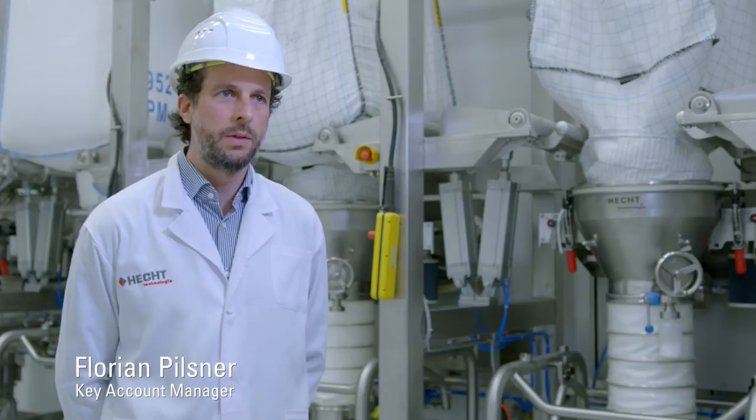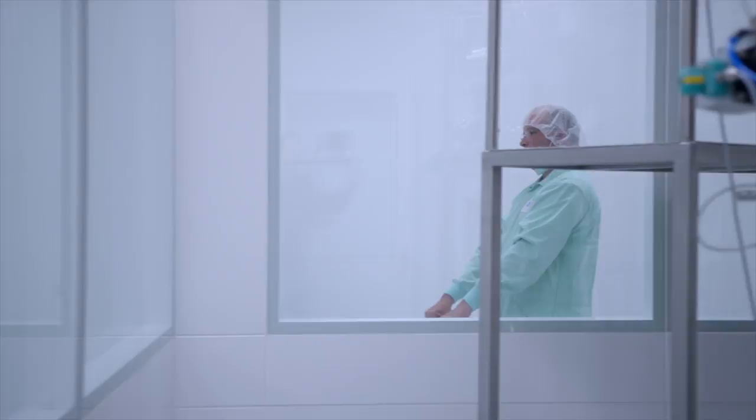In this project, Hecht supplied ten big-bag discharging stations and ten vacuum conveying systems type ECC, which steadily feed the continuous process with raw material.